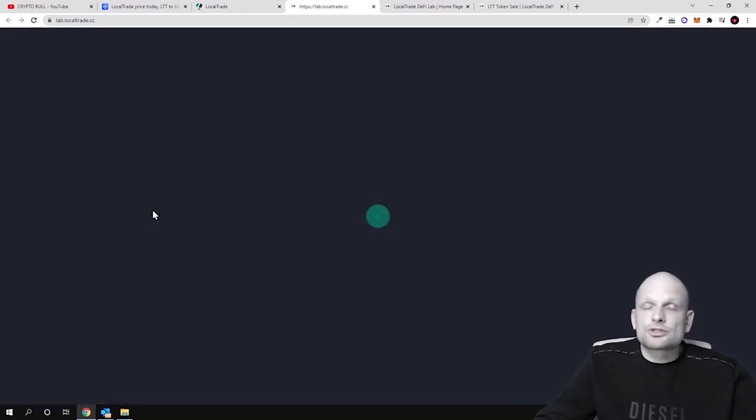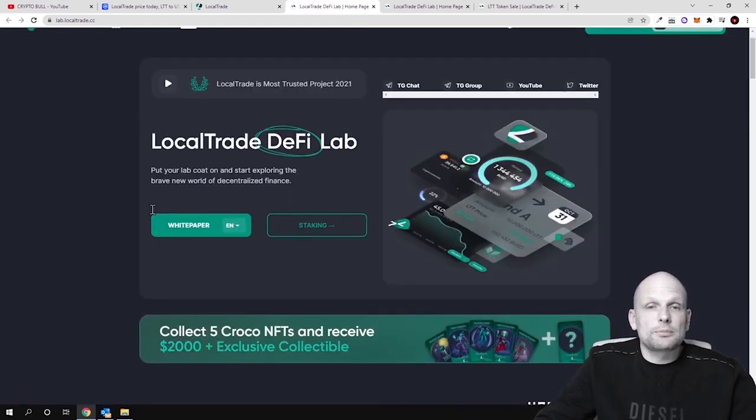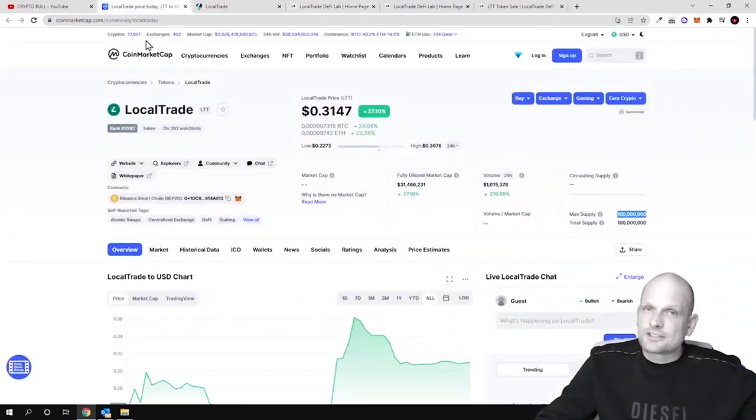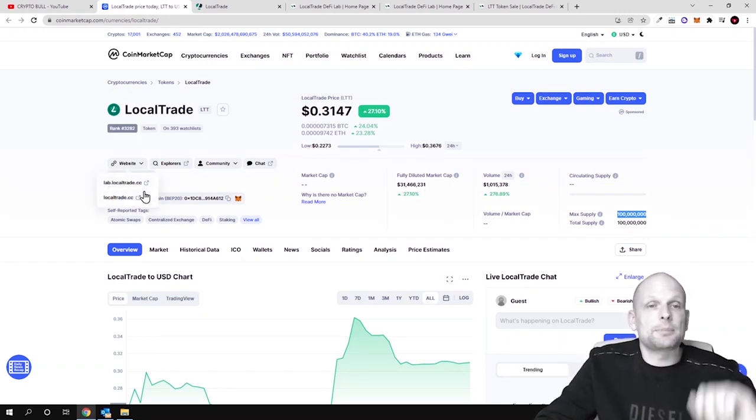They are also going to build in their DeFi lab — if you go in, you can see lots of different applications or dApps which they are going to build, and these will be fully decentralized. Today they launched staking, and that's why I'm excited. Just about a week ago we reviewed this crypto and it was not fully listed on CoinMarketCap, and now it is listed on CoinMarketCap.